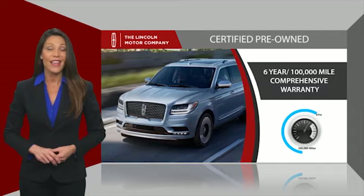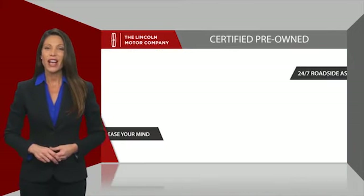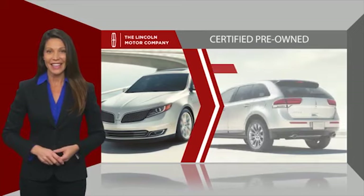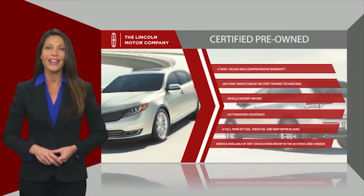And just to ease your mind, they also provide 24/7 roadside assistance. Check out your local Lincoln dealer today to find out all the other benefits buying a Lincoln Certified vehicle can offer you.